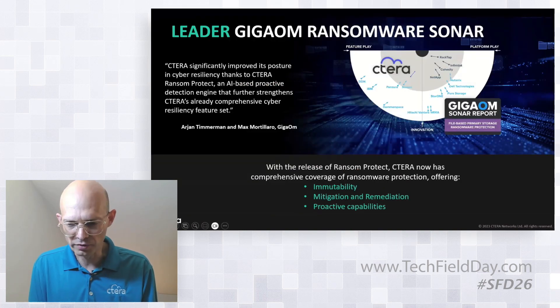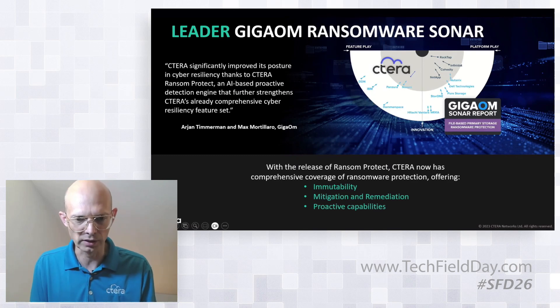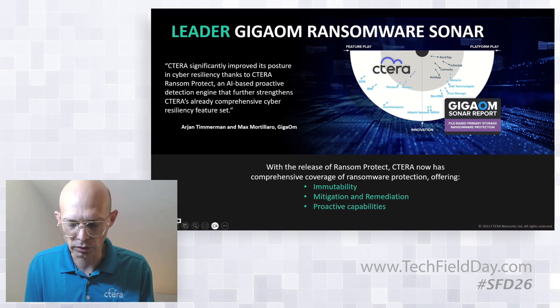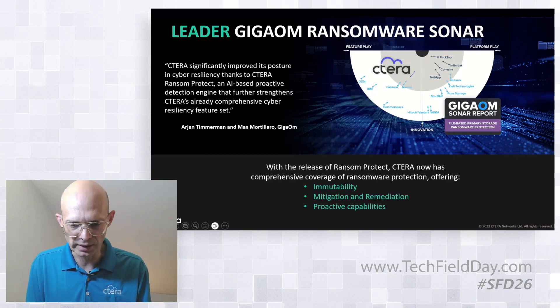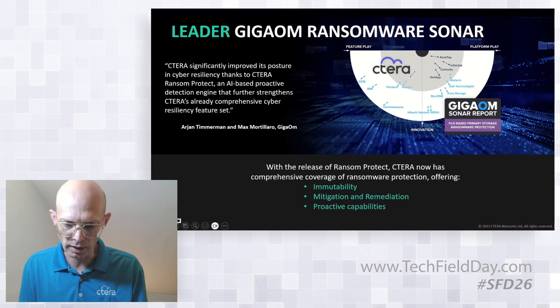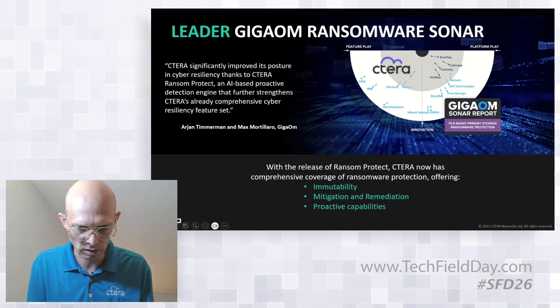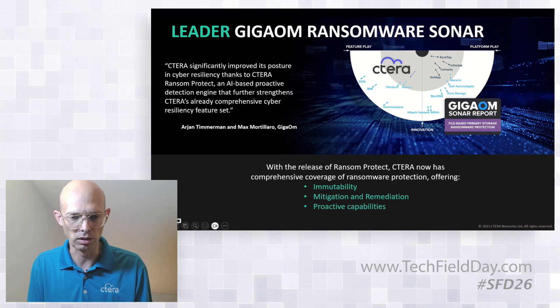A report was recently released by GigaOM where we entered immediately into the leadership position. They said we now have comprehensive coverage of ransomware protection, including all pillars of immutability, mitigation, remediation, and proactive capabilities. We're very happy about our position in the market following this report.